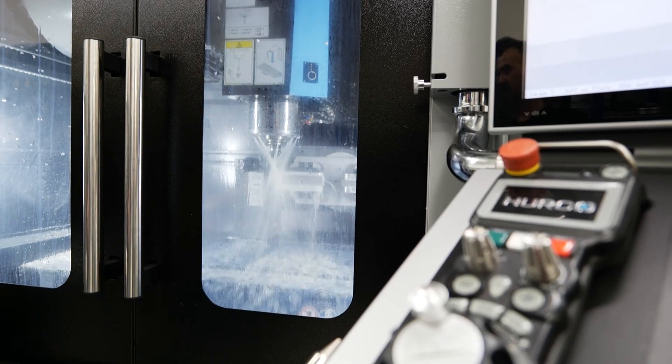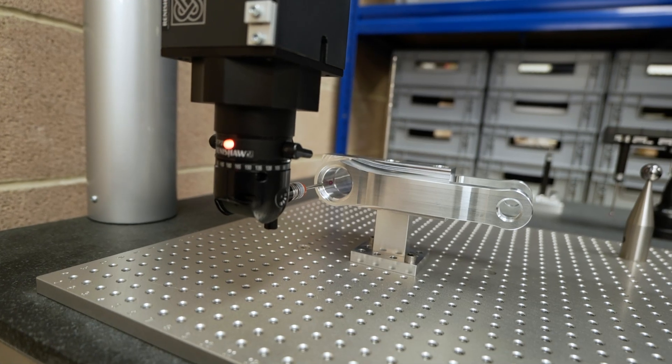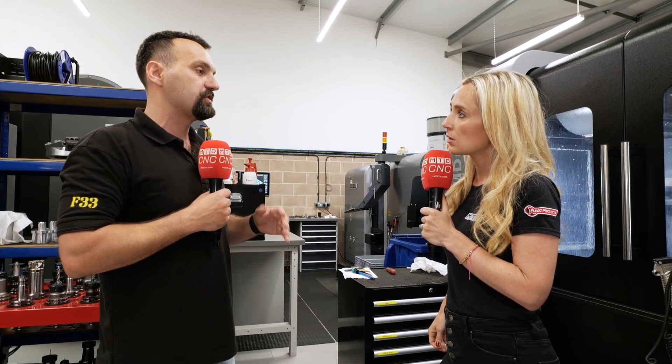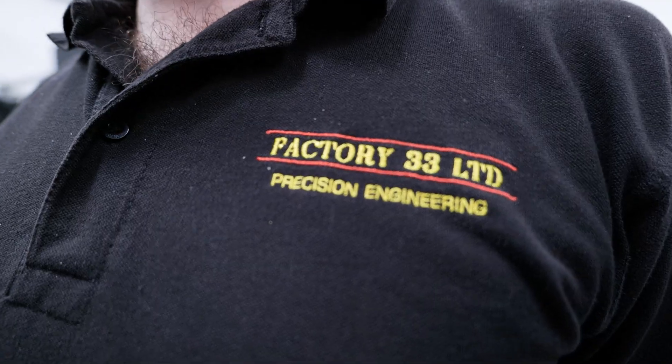What is it you ultimately want from your machines? I want it to be reliable, accurate, and not drift throughout the day — so the last component at the end of the day is exactly the same as the first one in the morning.